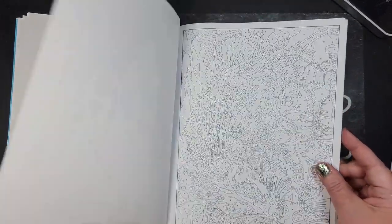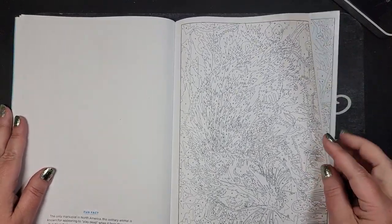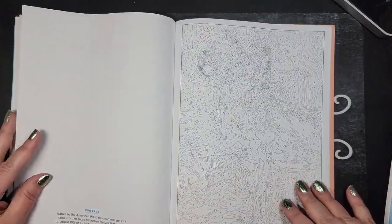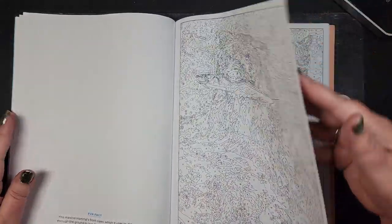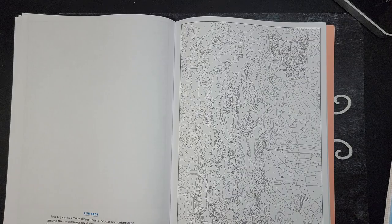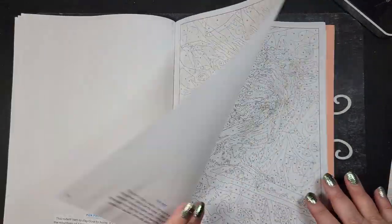I don't know if this has been the way they've always been. Are they always so animal heavy? I'm just really disappointed. There may be a few pages in here I will do.